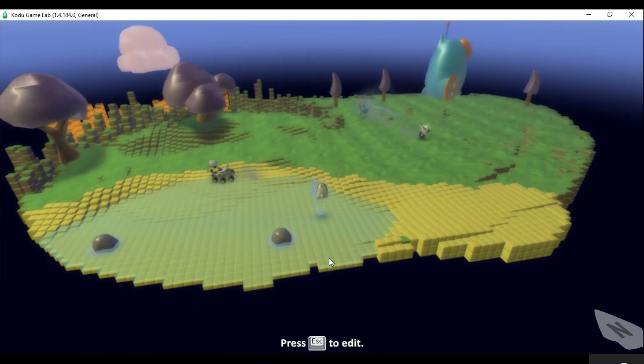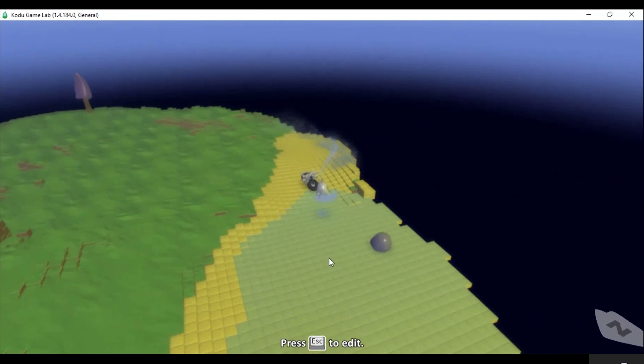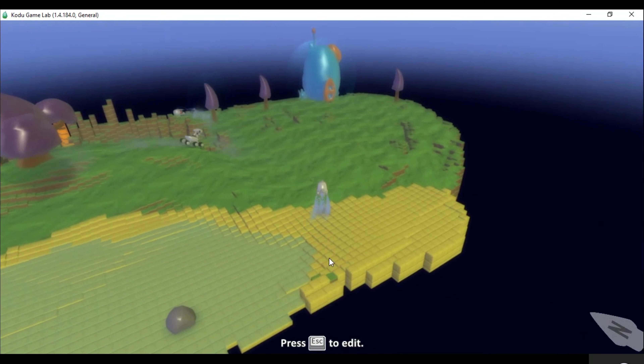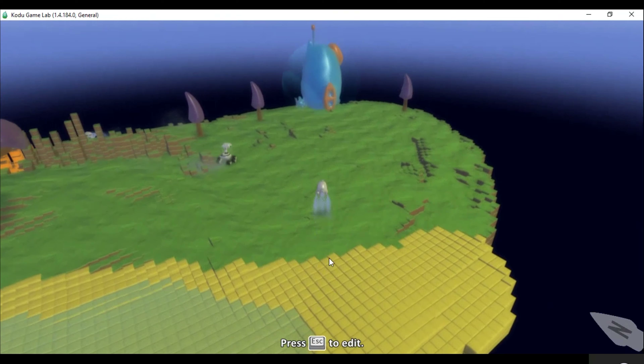They are then introduced to the concepts of programming using a visual programming language called Kodu. Students will design and create a game, developing their creativity and problem solving skills.